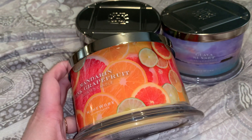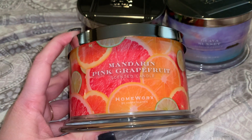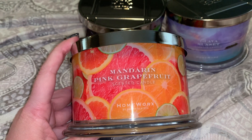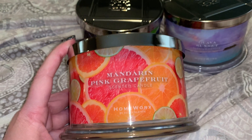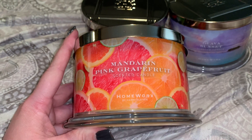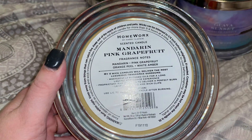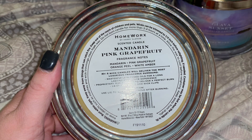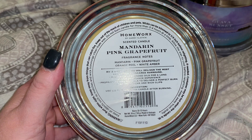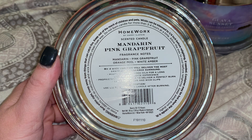Harry Slatkin used to actually make the candles for Bath & Body Works, so if you're a Bath & Body Works lover you're going to love the Homeworks and Scentworks candles — a lot of scents kind of cross over and smell similar. The scent description on this one is Mandarin Pink Grapefruit: mandarin, pink grapefruit, orange peel, and white amber. I was trying to find the ounces on this candle and didn't see it at first.